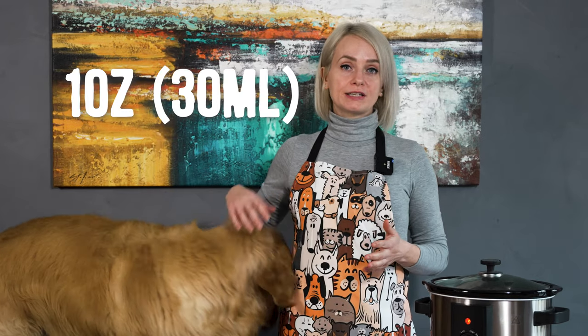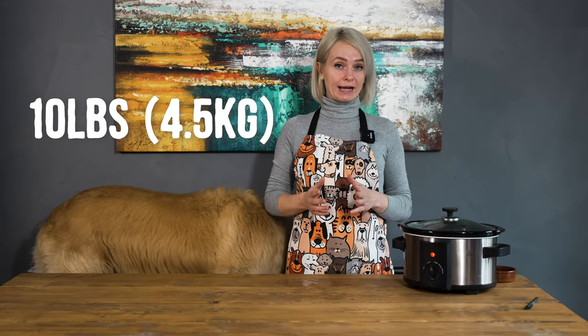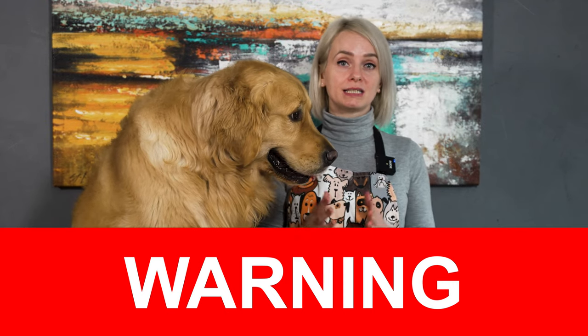If you've never given your pup bone broth before, I would recommend starting with a tiny amount just to see how it reacts. A standard serving is 1 ounce — so around 30 milliliters of bone broth per 10 pounds, so 4.5 kilos of body weight. You can give 2 servings of bone broth per day. Please remember, bone broth for humans might contain ingredients that aren't good for your furry companions, so don't be tempted to give your broth to your pet. It's always better to make your own or buy the pet-safe ones.